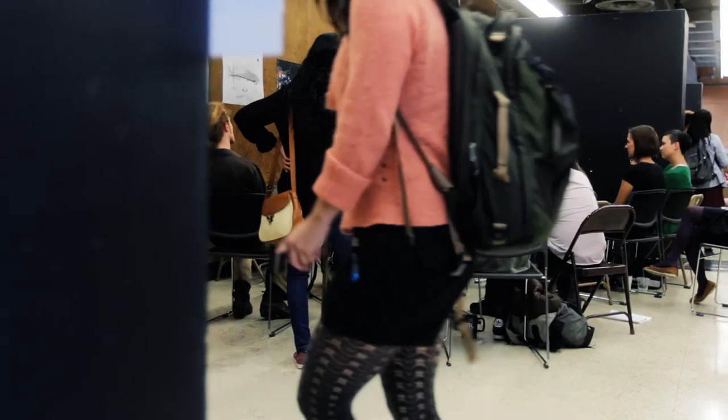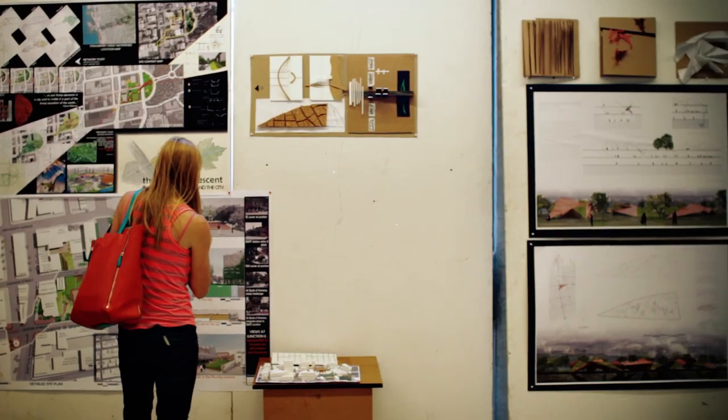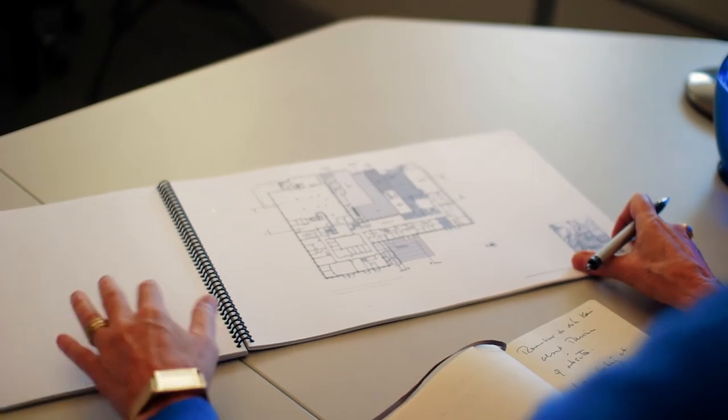I've known for about three years that I've wanted to go back to school for landscape architecture. I had a free summer coming up and felt that this was a really good opportunity to get to know a little bit more about the field.